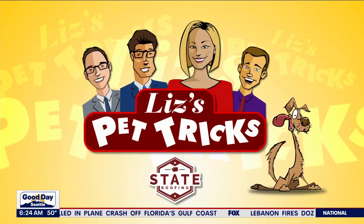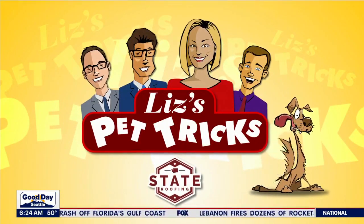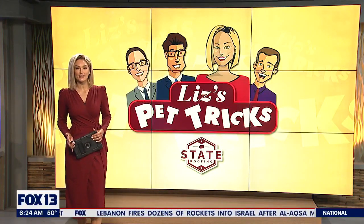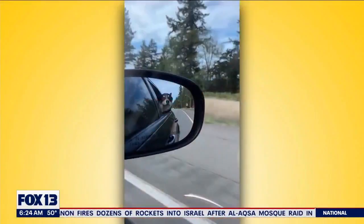It's Pet Tricks, brought to you by State Roofing. It's time for Liz's Pet Tricks here on this Friday, and here's one to kick us off — we've got Loki. Watch this.